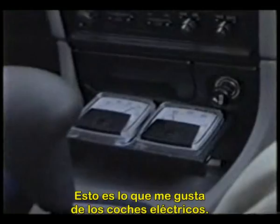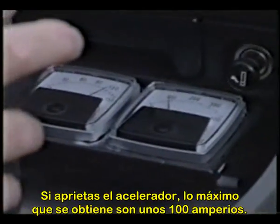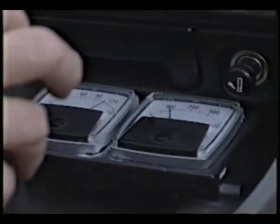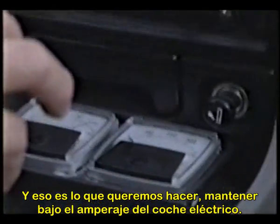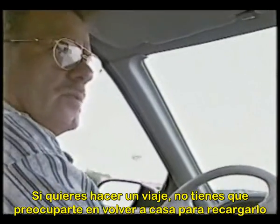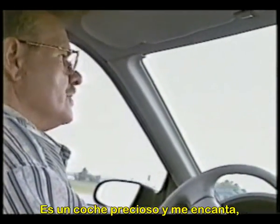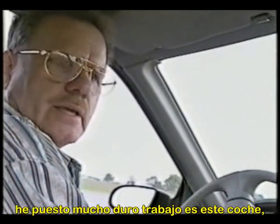That's what I like about an electric car. If you floorboard the car, the most it will do would just be about maybe a hundred amps. And that's what we want to do — keep the amperage down on an electric car, so it'll go anywhere anybody wants to go. If you want to take a trip, you don't have to worry about going to plug in at the house because it's called the surge technology. It's a beautiful automobile and I love it. I've put a lot of hard work in this car and we're going to make it.